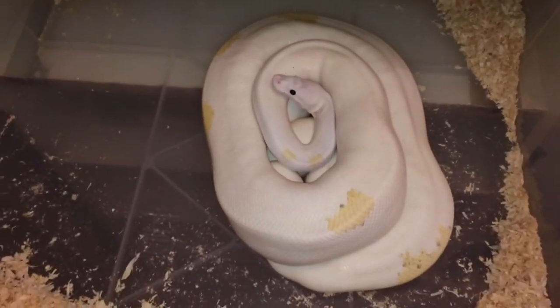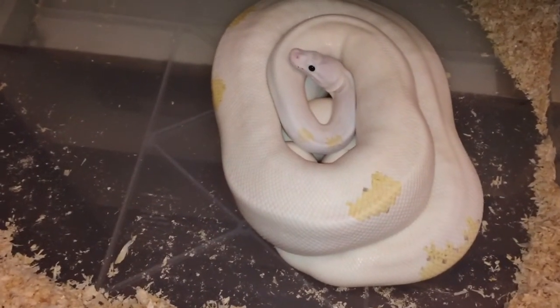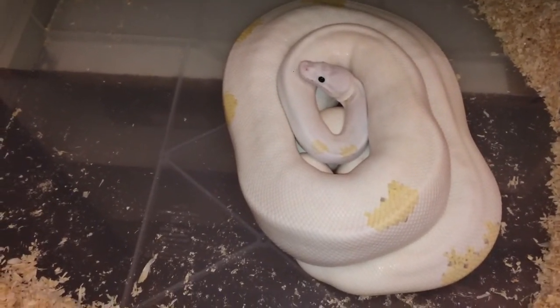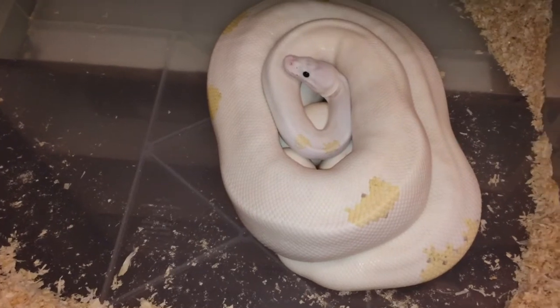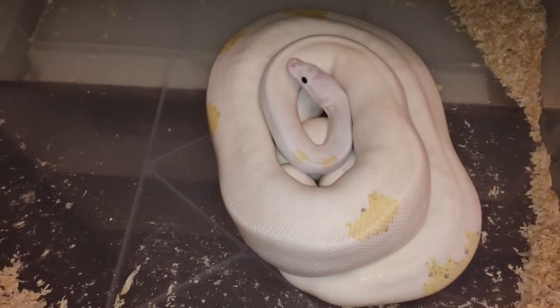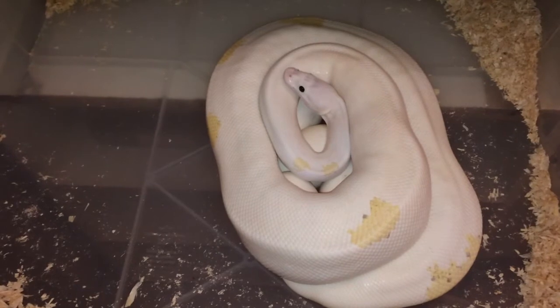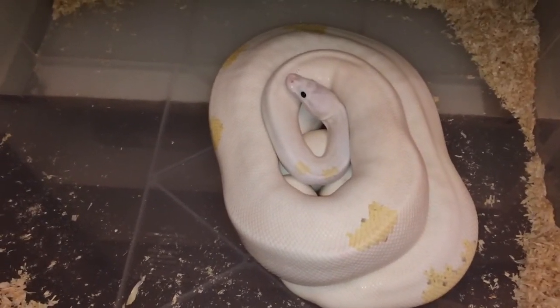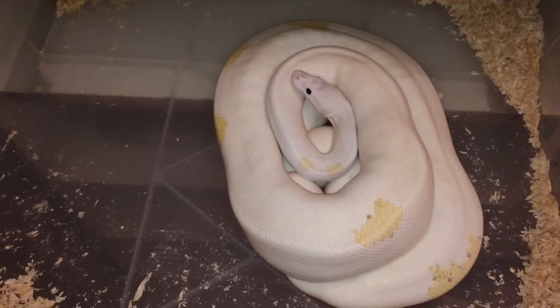Hey everybody, Andrew here. This is the second clutch of my season. It's my Superfire female, and this is the girl that gave me twins last year. I hope she's not going to do that again, as I had a lot of stress with the smallest twin getting him to eat — which is the Calico Firefly, which I'm keeping.